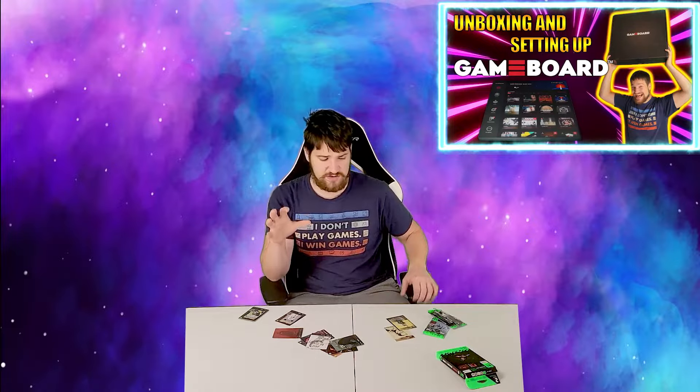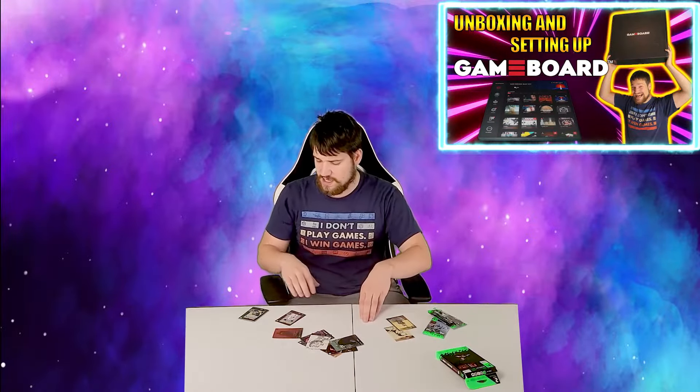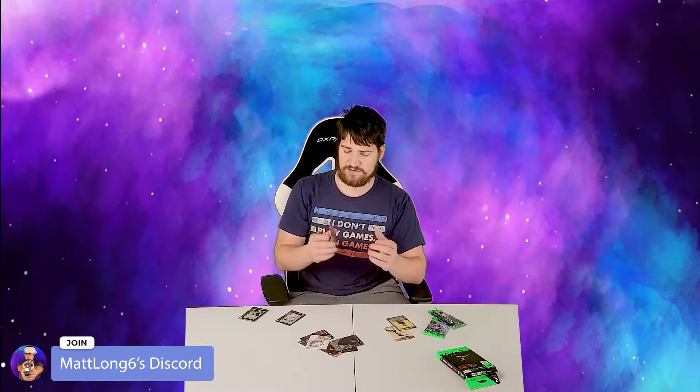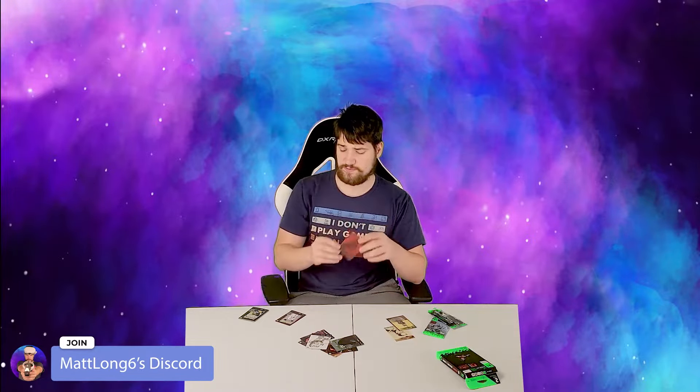Anyway, you guys are here more for the NFTs. By the way, if you're enjoying this board game stuff, definitely check out my gaming channel where I do some D&D. If you'd like to buy any of these NFTs for your collection, let me know in the comments or join the Discord — especially for the premium one. Let's go ahead and show you how to set it up on your phone or computer.